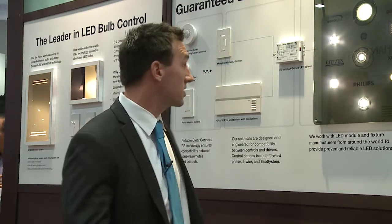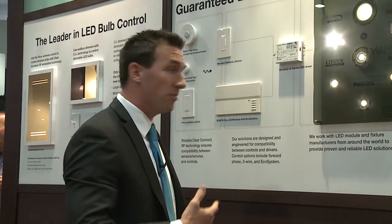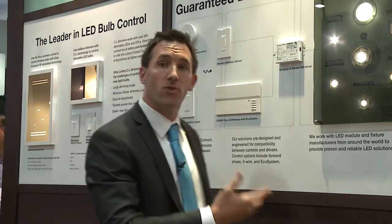System types can vary from simple wall box dimmers to control LED fixtures and LED lamps. We also have Lutron scene control devices that can implement occupancy sensing, daylight sensing, scene control, and time clock control. We can even go into doing full building-level systems to control your LED systems.